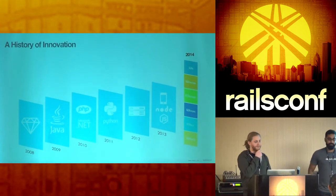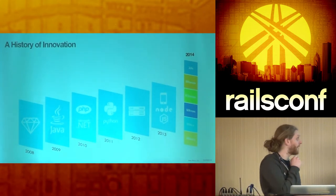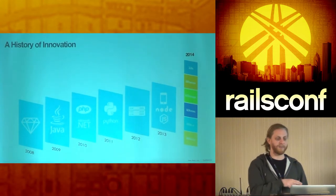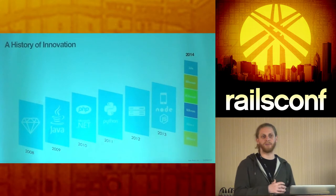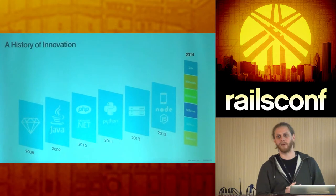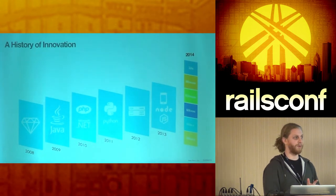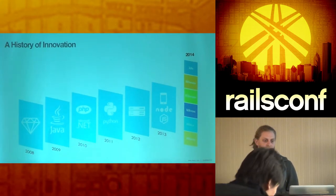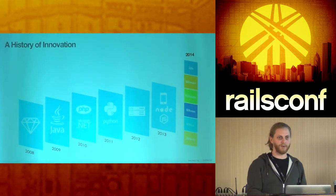New Relic has been around for about six years now. It started out just as Rails performance monitoring but has expanded greatly since then. We've added a number of extra agents so we work in lots of environments: Java, .NET, PHP, Python. We have a platform component that lets you build your own agents to monitor things like MySQL or Memcache. You can hook into our infrastructure and have that data reported. Lately we've started getting into mobile apps with an iOS agent, and we've also been getting further into JavaScript with a Node agent and a new browser JavaScript agent.